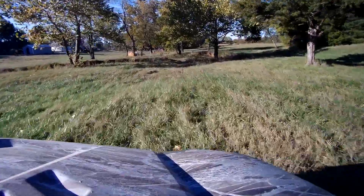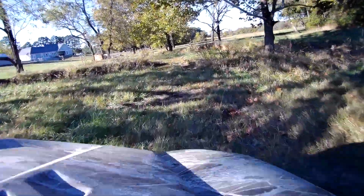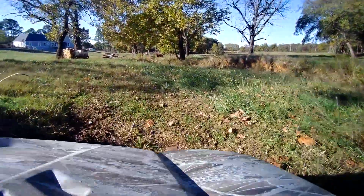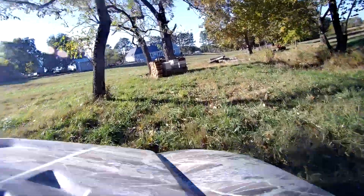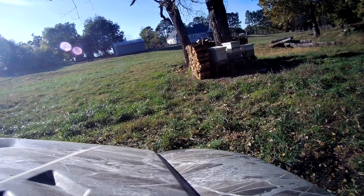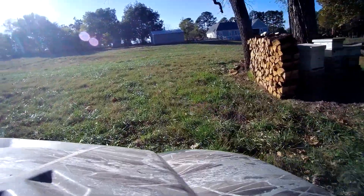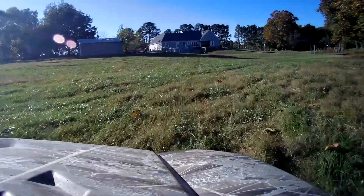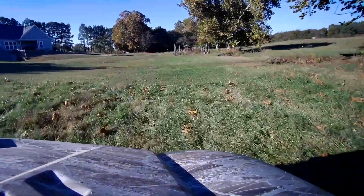Right here is another creek crossing. We have about four creek crossings total. That little part to the left always holds water really well. We're coming up to the wood pile, and here's what's behind it — the bees. In a previous video I talked about the bees drinking the chickens' water, so that's what those are.